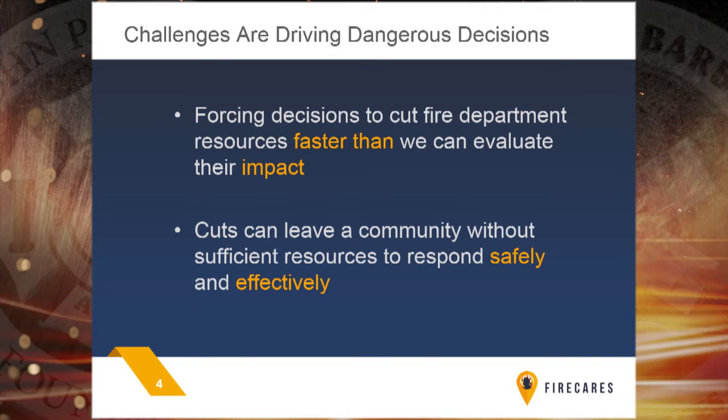As you all know, a lot of the economic impact from 2008 still lingers today. During that period until now, we've had decision makers making cuts to a lot of resources without any idea of the impact — whether it was a brownout situation, a crew size reduction, a station closure, or even just a company closure. These are decisions that have ramifications for your capability to respond safely, efficiently, and effectively. Without that understanding, these cuts were made on an economic basis, so we need better information for our decision makers. That's the premise of the Fire CARES project.